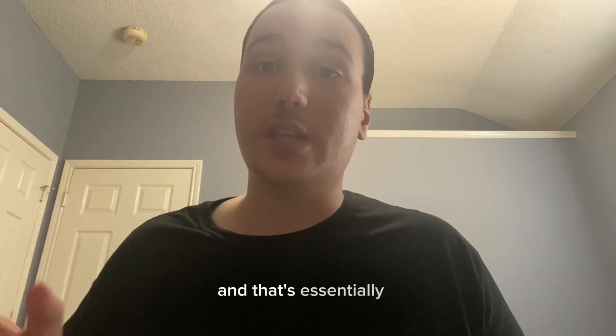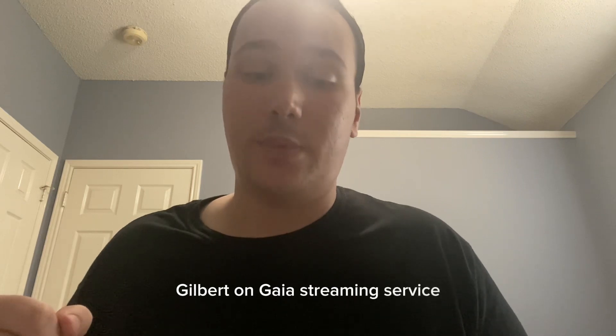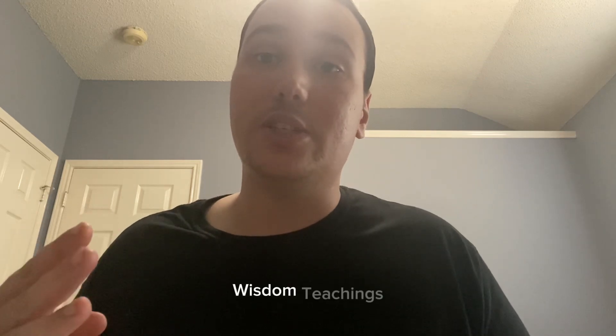I found out about this ring through a series known as Sacred Geometry with Dr. Robert J. Gilbert on Gaia, a conscious streaming service. I would strongly recommend that people subscribe to that service because there's a lot of dense information on there — shows like Missing Links, Ancient Civilizations, and Wisdom Teachings with David Wilcock, among many other great series.